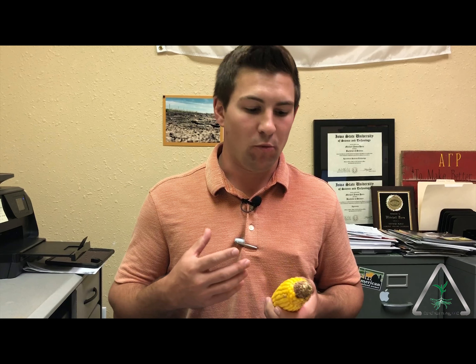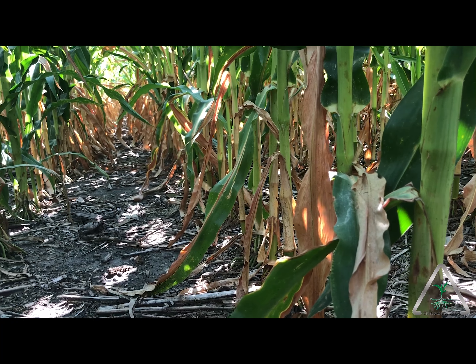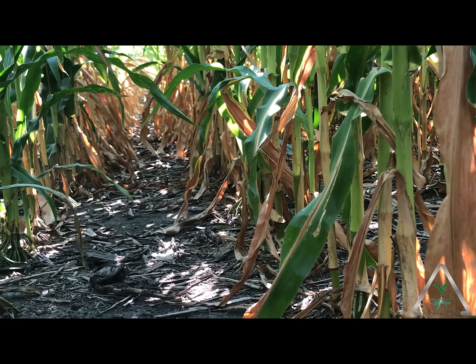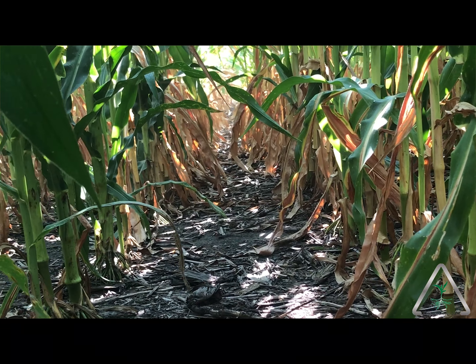Hey everyone, this is The Dynamic Continuum. Want to talk a little bit here today about yield estimates and reading and understanding what your corn is trying to tell you. Things are moving along really fast here around Iowa — probably too fast. Things are dying and they shouldn't be dying for another month. Disease has taken over, kernels aren't getting filled all the way, we've got small kernels and not full ears. There are issues going on and it all comes back to the soil.